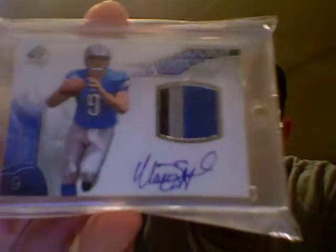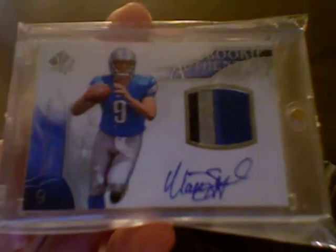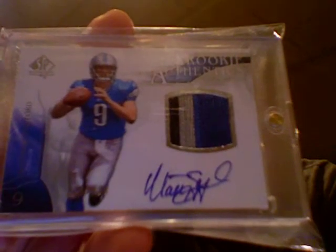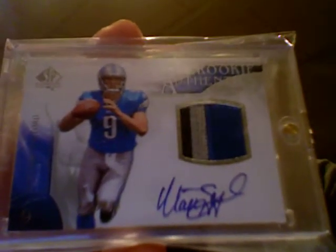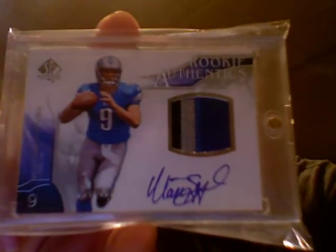Number six — I actually got this card off eBay prior to him being named Comeback Player of the Year and just having an outstanding season. From 2009 SP Authentic, numbered out of 499, a Matthew Stafford rookie card — beautiful on-card autograph, three-color patch. Definitely one of my favorite cards, and hopefully this guy has plenty more great years to come. I really liked him coming out of college, so the Matthew Stafford goes down at number six.